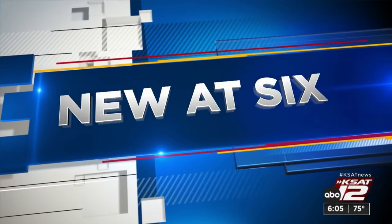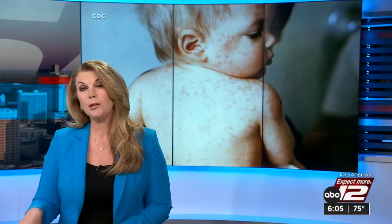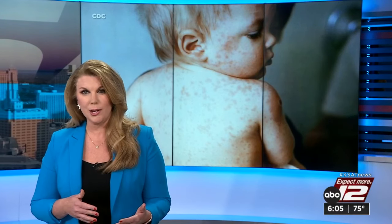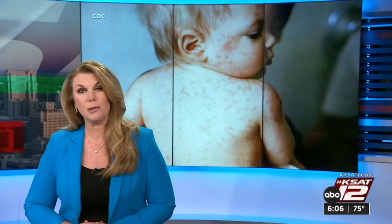It is no secret this year has been extreme when it comes to the spread of viruses like the flu, RSV, COVID, and several others. Kids have been hit especially hard, and among the many symptoms of a viral infection, one could be a rash. But how do you determine what's causing the rash and how dangerous it might be? Courtney Friedman headed to University Hospital to find out.